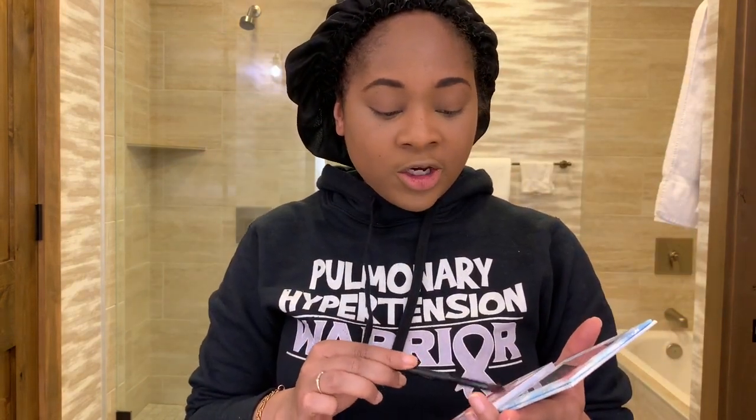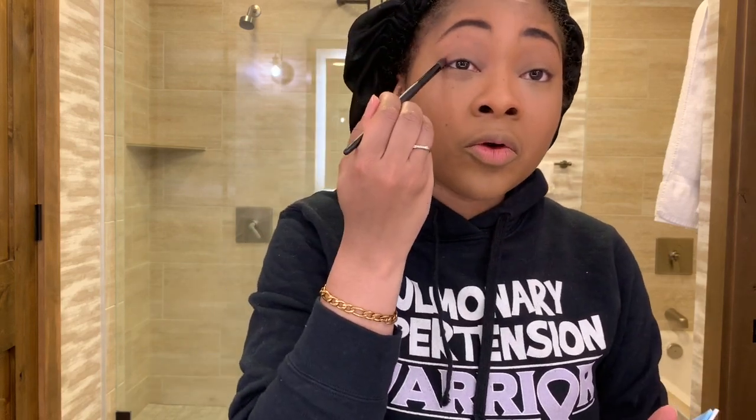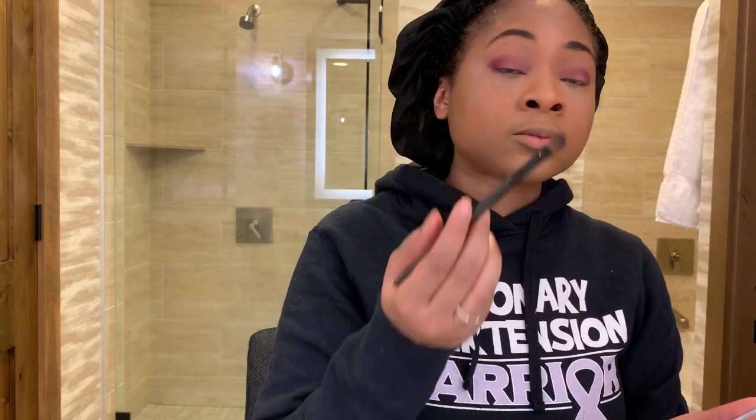We're just going to go ahead and restart. I'm going back in with the color Fire to make that my transition shade. Then I'm going back into Spindrift, which is a burgundy, and I'm just going to deepen the crease ever so lightly. Then I'm going in with the color Water, which is this lovely blue, and I'm going to pat that all on my lid. That's it for the eyes — is it periwinkle exactly? No, but if you squint your eyes I think it gives off the essence of periwinkle.